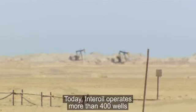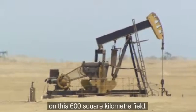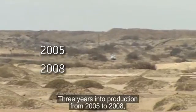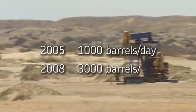Today, Interoil operates more than 400 wells on the 600 square kilometer field. Three years into production, from 2005 to 2008, the company had gone from 1,000 barrels of oil produced per day to 3,000.